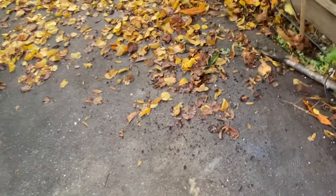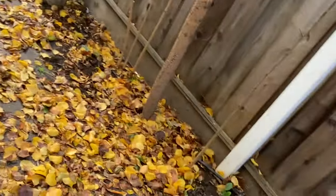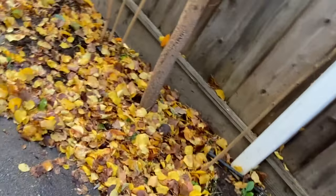These dead leaves provide food for the earthworms, and the earthworms turn them into organic fertilizer for my trees. These dead leaves rot and establish a paradise for microorganisms and healthy fungi.